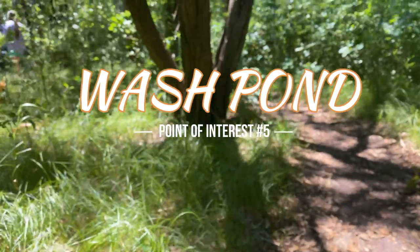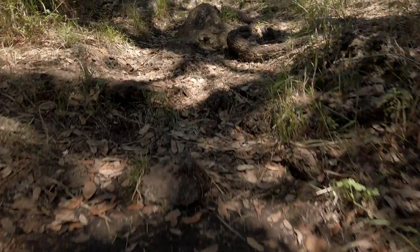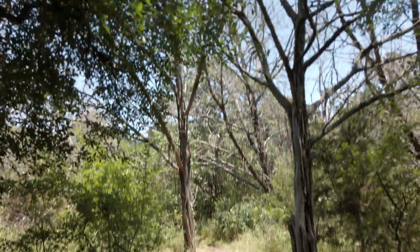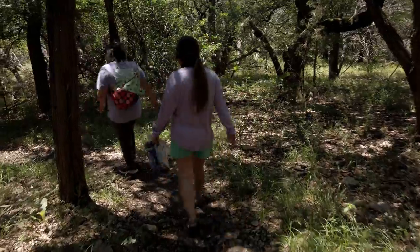Next we visit Point of Interest 5, Wash Pond Trail. This trail is well shaded, but watch out for roots and rocky terrain. Wash Pond Trail is just under half a mile and is considered a moderate challenge.